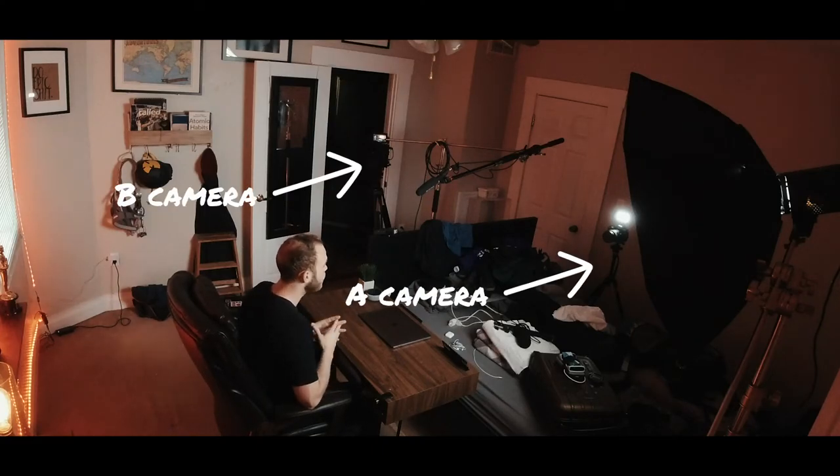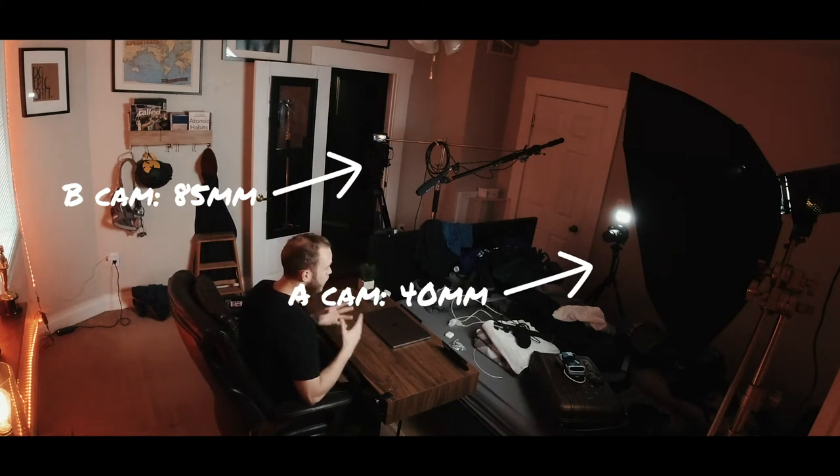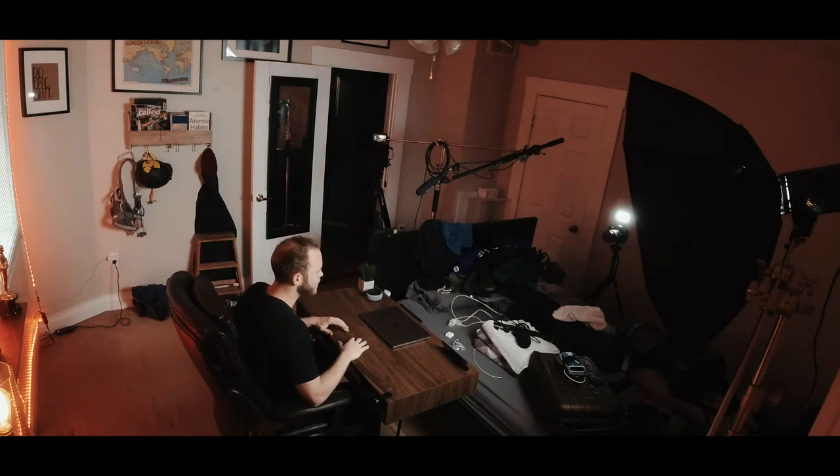Having a secondary camera to pull footage from is great. Additionally, being able to work with two different focal lengths — using an A cam with more of a wide, establishing look so we see the environment and get to know who the character is, and then a B cam for the more emotional looks. For example, if your talent is talking about something serious like suicide prevention and getting into a personal story, you want to punch in with your B camera to a tight look to really showcase that emotion.